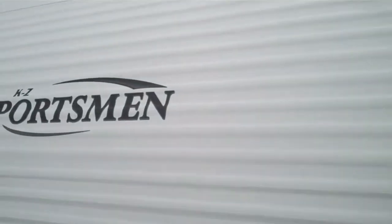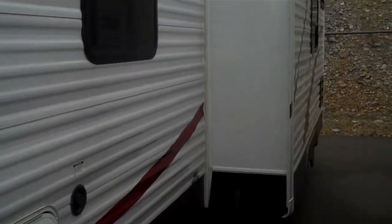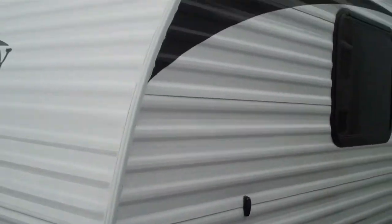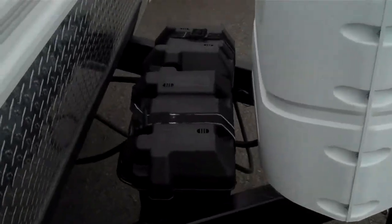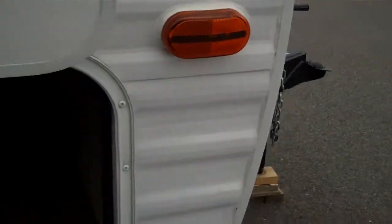It's a 2010 KZ Sportsman — an aluminum sided coach with a big slide on it. Very aerodynamic for those not so tall units that like to get a little better fuel mileage. This was a local trade with a dual battery system and dual propane tanks. The people actually went up to a bigger dual slide coach.